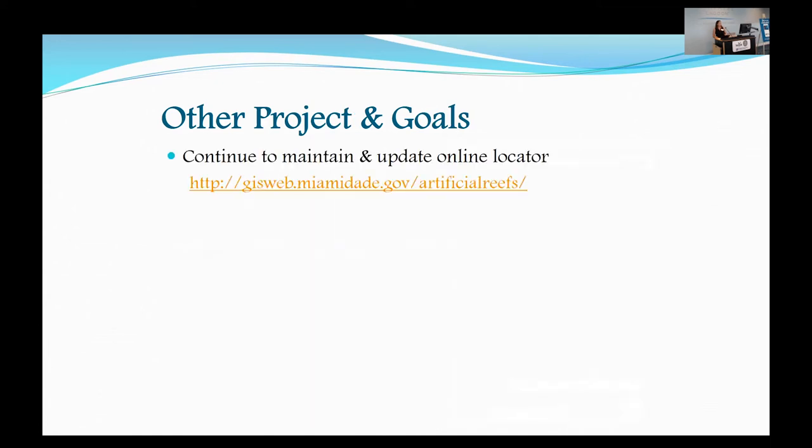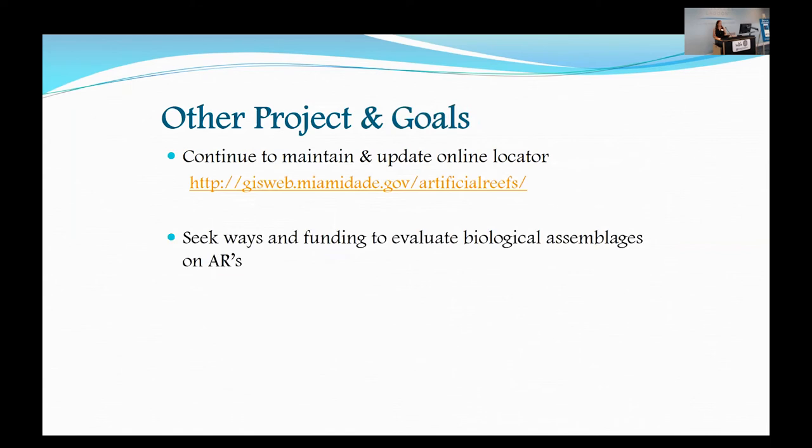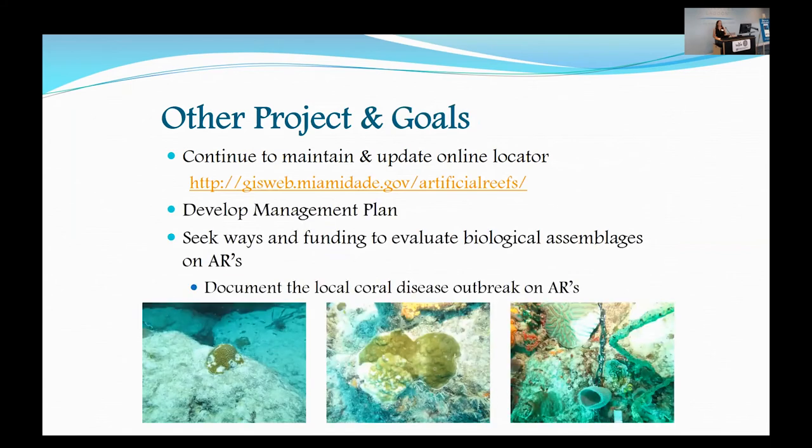We also continue to maintain and update the online locator, which is a GIS web-based interface for the public to find coordinates for artificial reefs. They can upload pictures and see pictures we have saved on there. We also continue to seek ways to fund and evaluate the biological assemblages on artificial reefs — especially given the local coral disease outbreak the last few years, we're anxious to see what's happening on our artificial reefs specifically, since most research is currently focused on natural reefs.